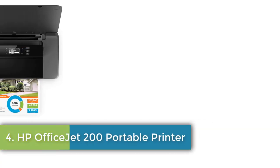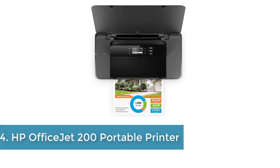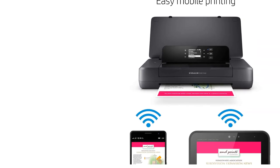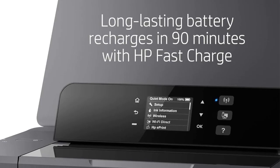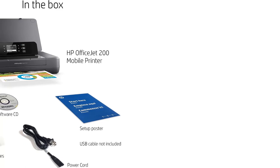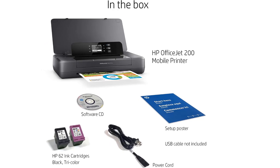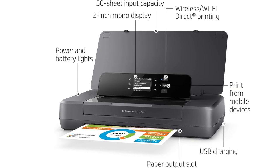Number 4: HP OfficeJet 200 Portable Printer. Main functions of this HP color portable printer: easy portable printing wherever you need it. Wireless print from your laptop or mobile devices. 2-inch display and more mobile printing — print from anywhere using your smartphone or tablet with the free HP ePrint app. Print even without a network using wireless direct printing. Standard input capacity: envelopes up to 5, legal up to 50. Maximum input capacity: sheets up to 50.